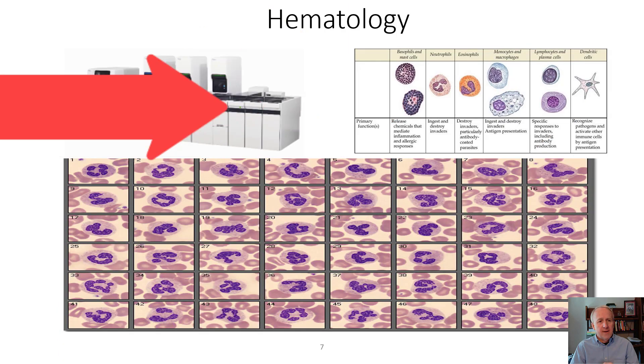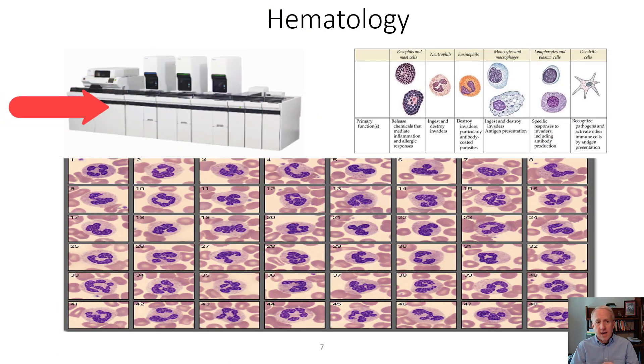Here's an image of a hematology analyzer. Specimens are placed on the far right and run from right to left. A patient's blood specimen is automatically placed on a microscope slide, and the computer identifies white blood cells much more quickly than humans, allowing staff to review them on a computer screen instead of a microscope.